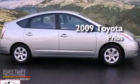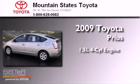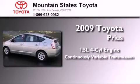This is a 2009 Toyota Prius. It has a 1.5-liter, four-cylinder engine and a continuous variable transmission.